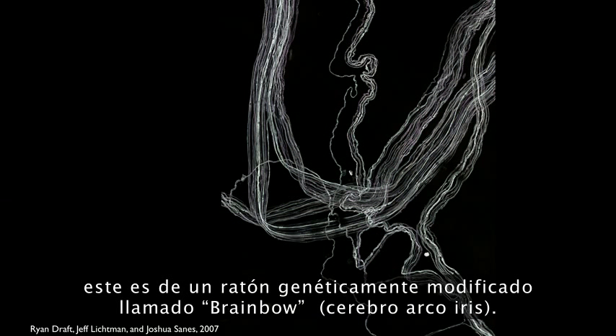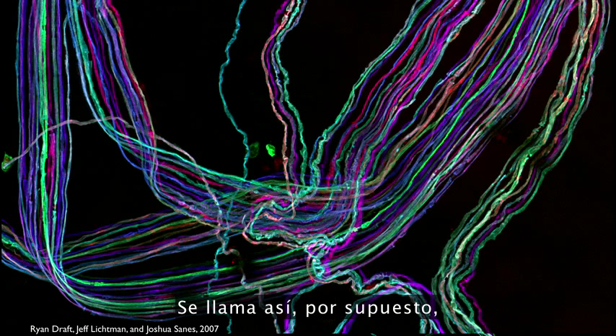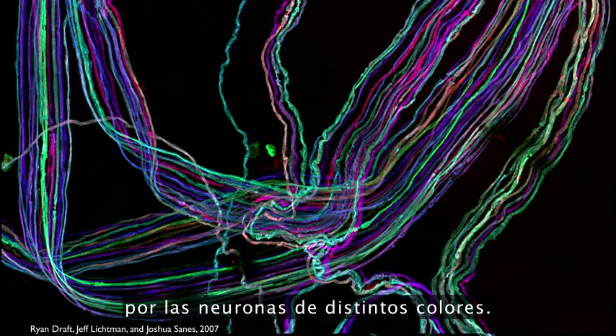And so coming back to the brain, this is from a genetically engineered mouse called BrainBow, and it's so-called, of course, because all of these neurons are glowing different colors.